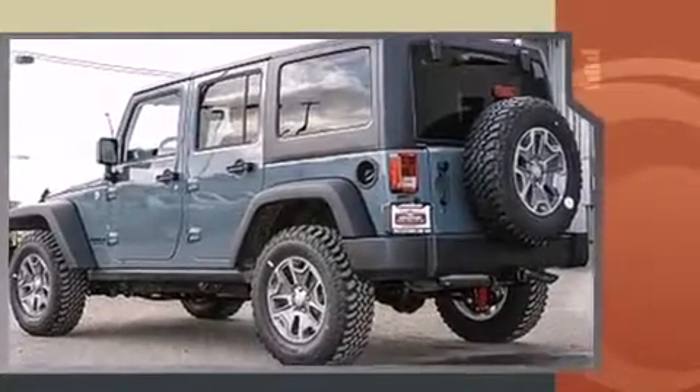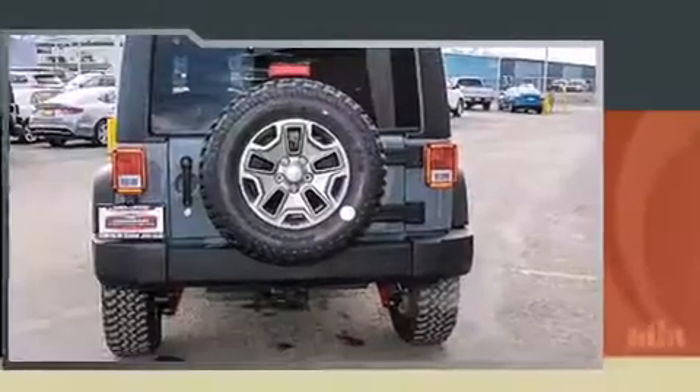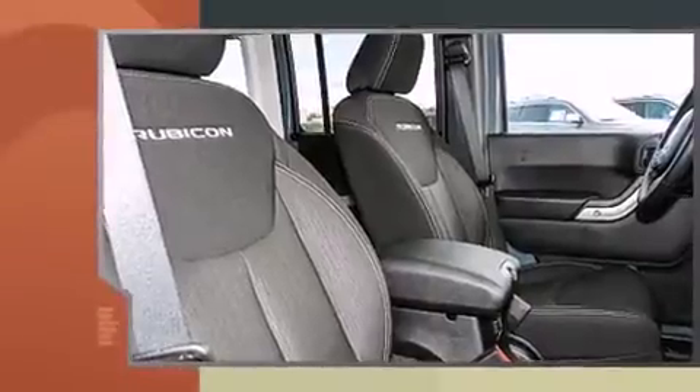Top features include front bucket seats, a tachometer, an automatic dimming rearview mirror, heated seats, skid plates, and voice-activated navigation.